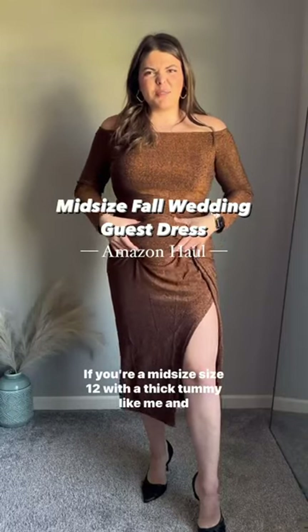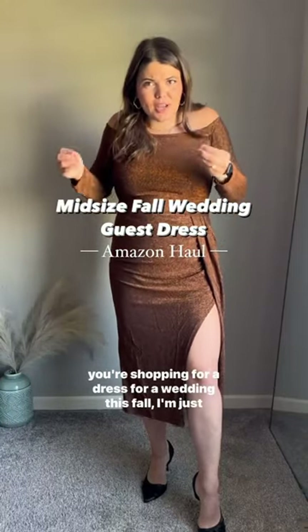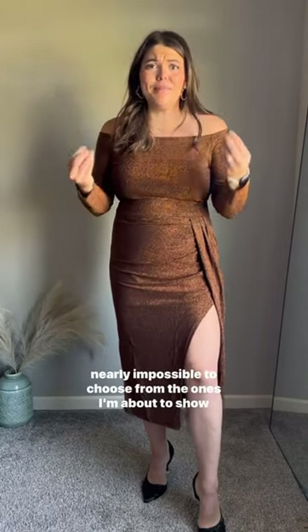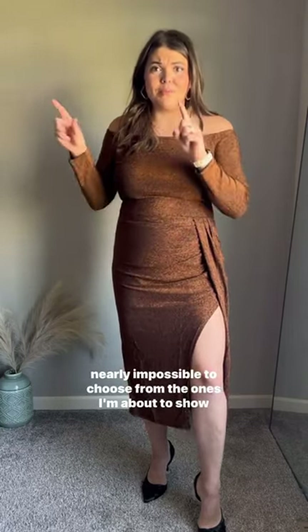If you're a midsize size 12 with a thick tummy like me and you're shopping for a dress for a wedding this fall, I'm just gonna say I'm sorry in advance because it's gonna be nearly impossible to choose from the ones I'm about to show you.